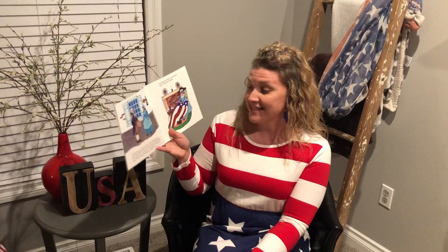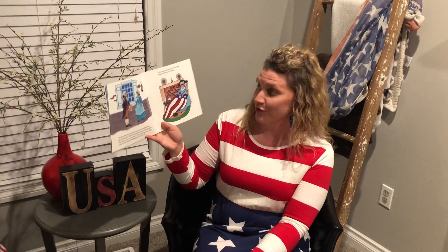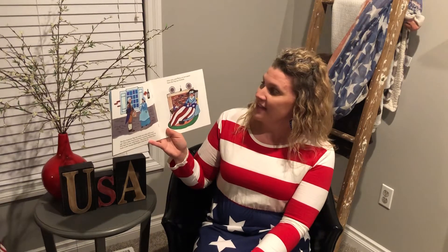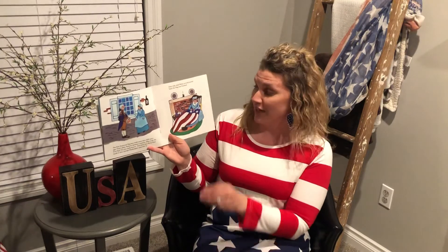The first American flag was made more than 200 years ago. That's when America became a country. Who made the first flag? No one really knows. One story says Betsy Ross made it after George Washington asked her to. Betsy cut and sewed and soon the flag was finished.